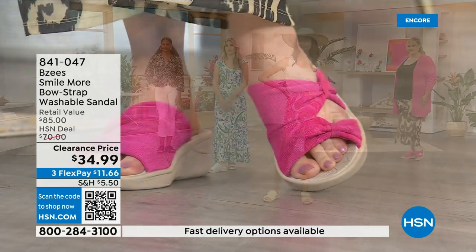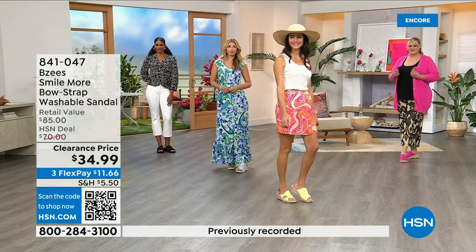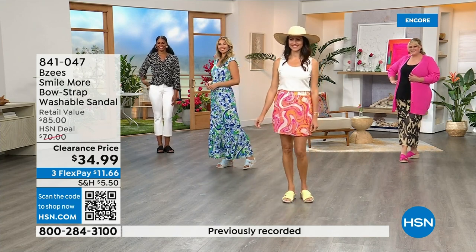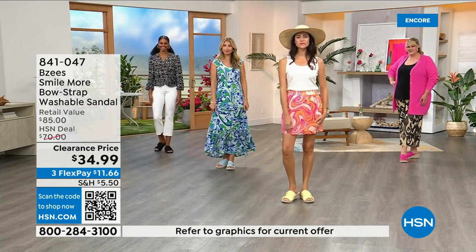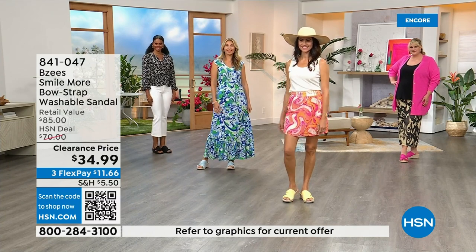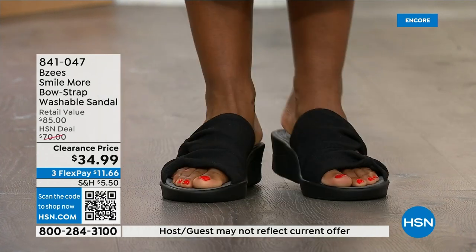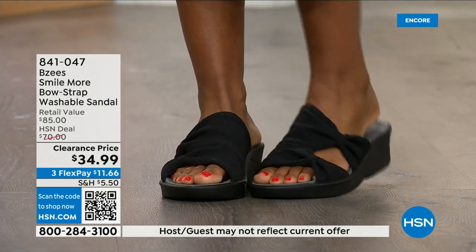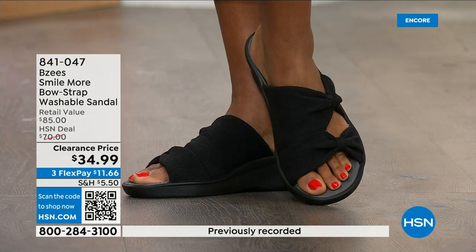Do the happy dance because you got these on clearance. These are very popular shoes that are not always on clearance and I can't believe this is our first presentation of the clearance price. I think we still have all the colors and all the sizes, but that will not be the case throughout the day. Black is the bestseller.